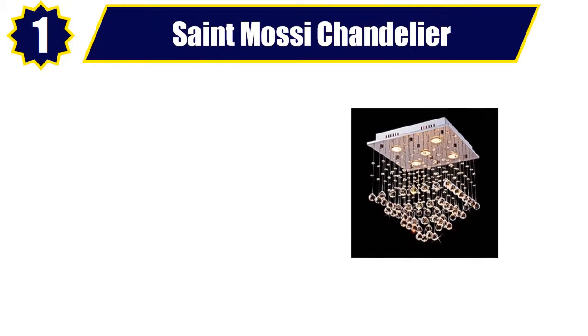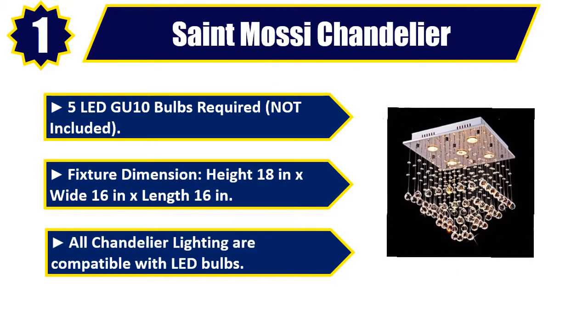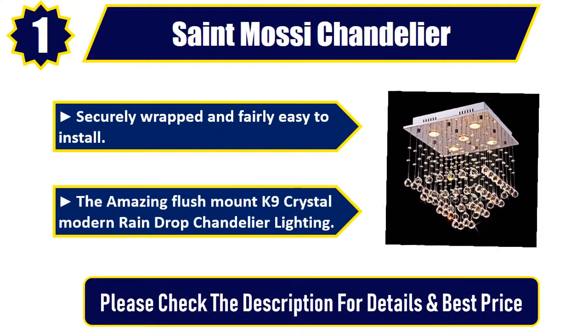Number 1: St. Mossy Chandelier. 5 LED GU10 bulbs required, not included. Fixture dimension: height 18 in x wide 16 in x length 16 in. All chandelier lighting is compatible with LED bulbs. Securely wrapped and fairly easy to install. The amazing flush mount K9 Crystal Modern Rain Drop Chandelier Lighting. Please check the description for details and best price.